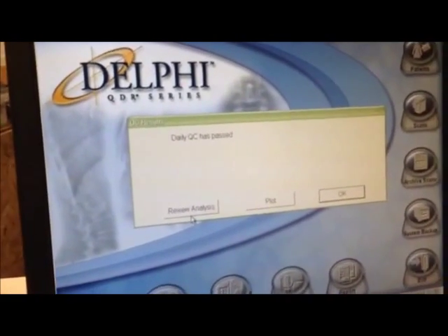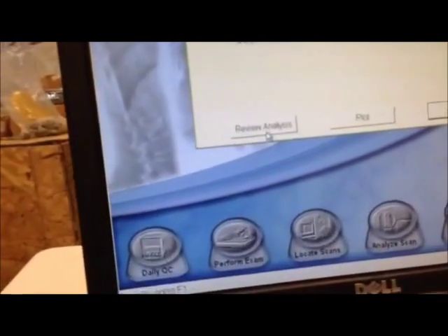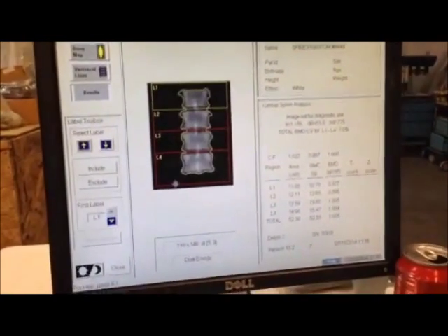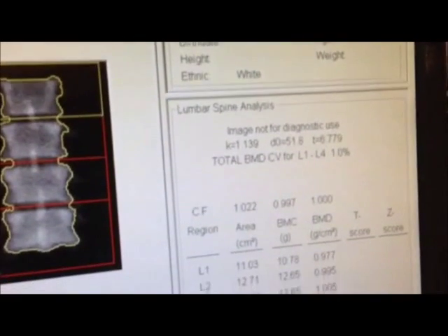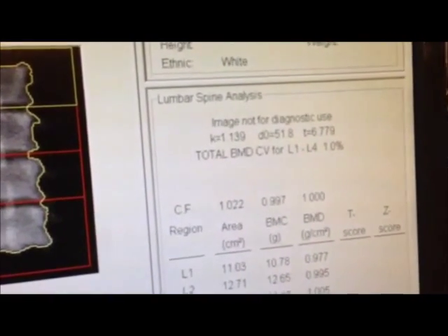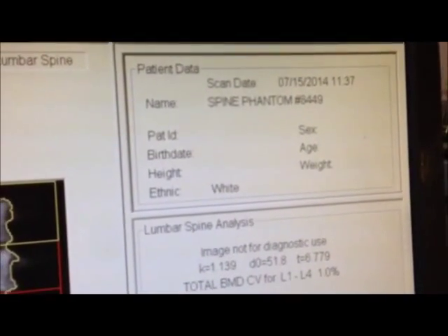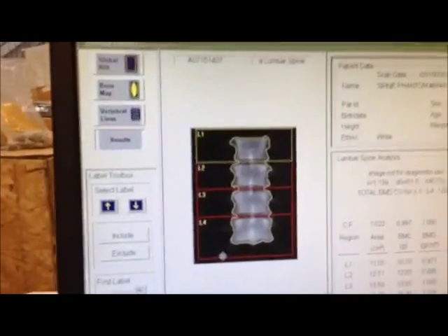Let's go back over here. It says daily QC passed. We're going to review the analysis and here we go. Let's take a look at the tube — it's in perfect working conditions. Today's date is July 15, 2014. This is the actual analysis.